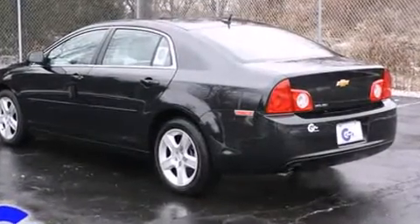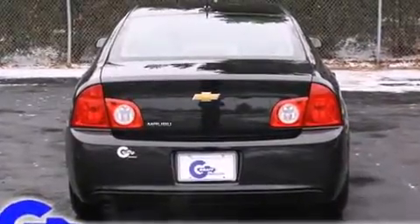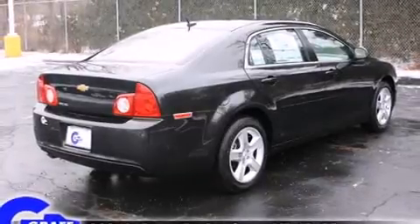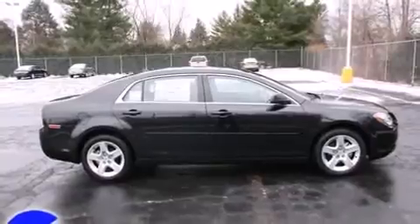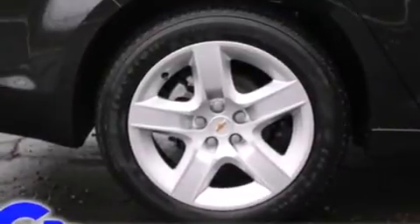A wealth of standard features means that you no longer have to sacrifice, such as remote keyless entry, a trip computer, fully automatic headlights, and much more. Premium sound drives six speakers, providing you and your passengers a sensational audio experience.